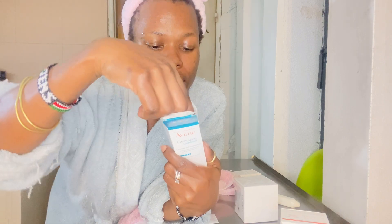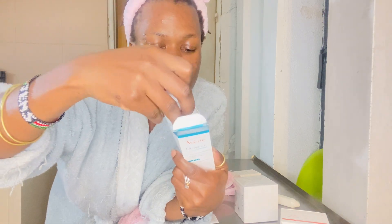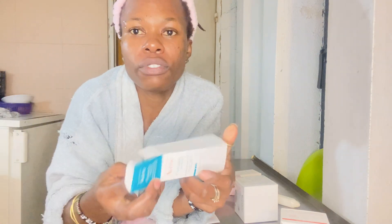This anti-blemish concentrator is actually for my black spots and for my blemishes — for my pimples. You see that spot there? I'm going to put it here.